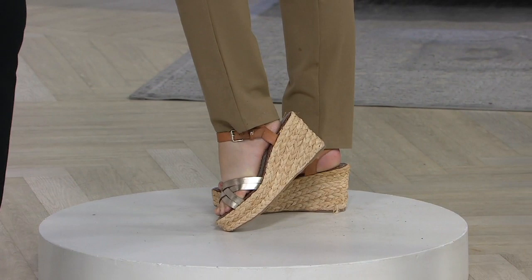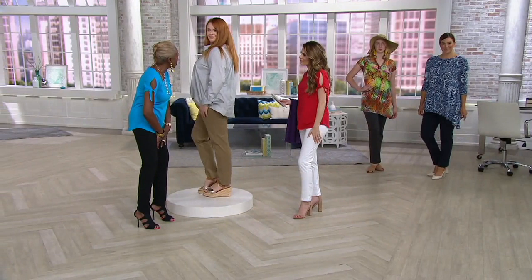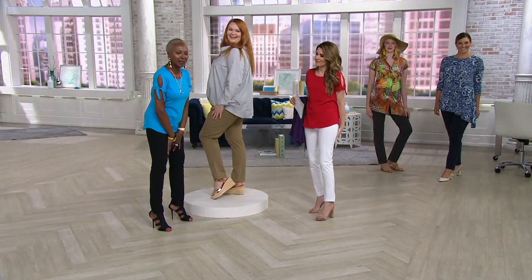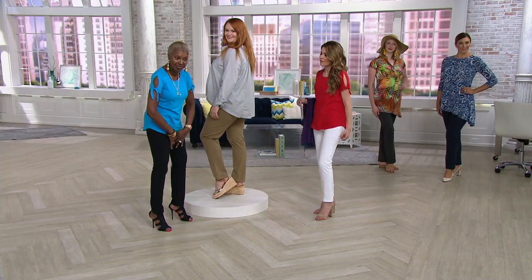One of our plus-size models mentioned she won't wear shorts because of chafing — what they call chub rub. When you're wearing a pant with control, that's not an issue. I'm an extra-extra small and there's still stuff going on, but you're not going to see any wiggle wiggle.